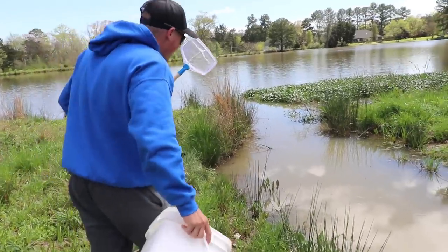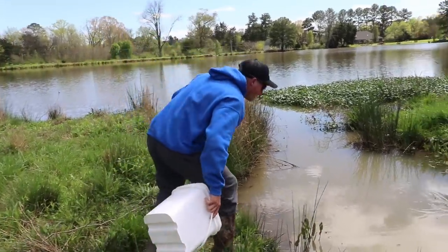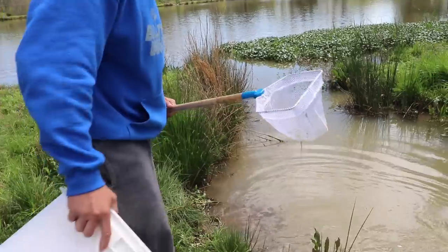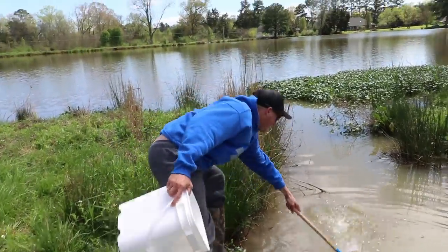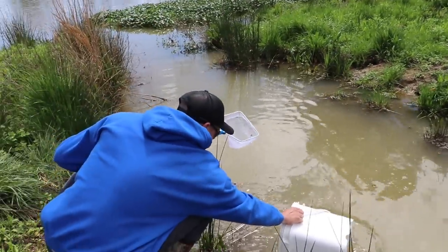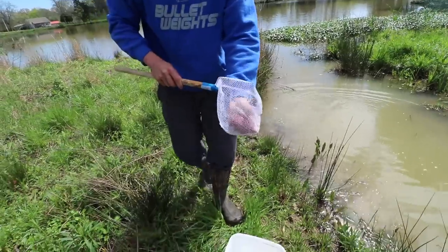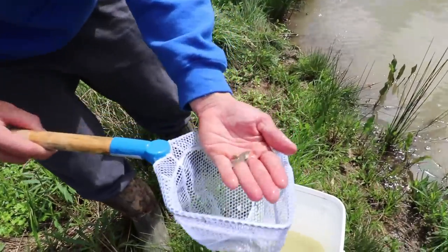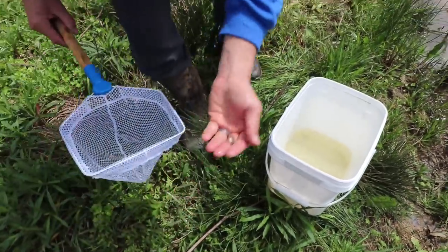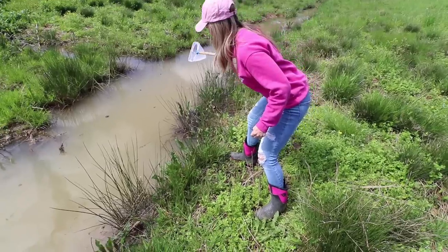Sneaking up on these minnows — they can feel your vibrations as you're walking around, so you just got to be quick. I got one, one tiny one. That's not enough. There we go, now I got two. I'm going to get a little water and put them in the bucket. Look at that — that's what we're after. That's a good size one right there. He got away. There we go, that one's going to catch us a big slab.